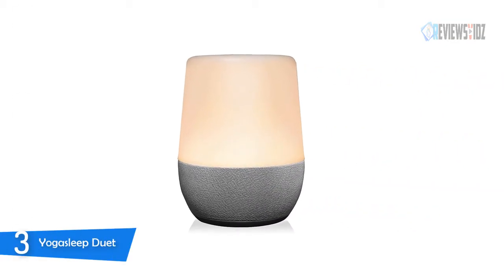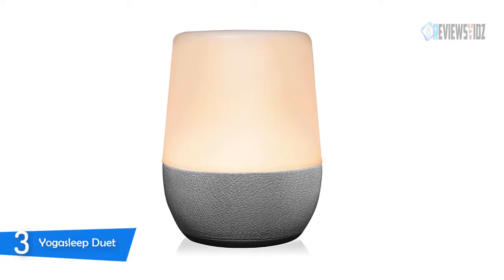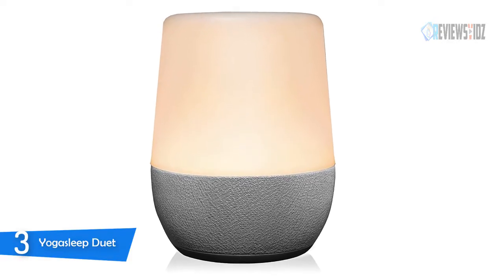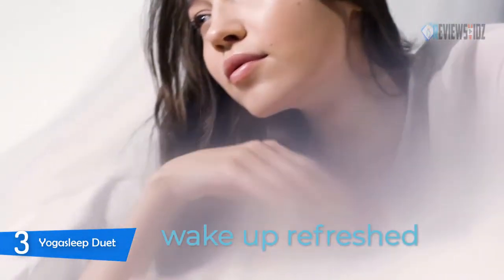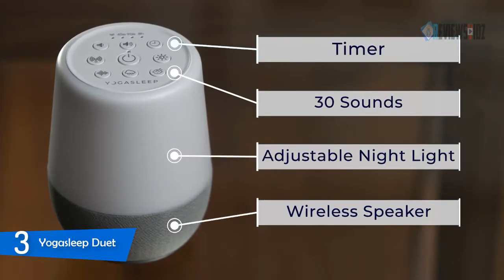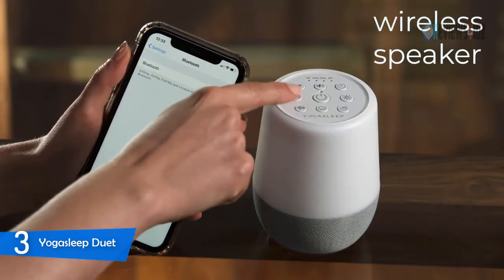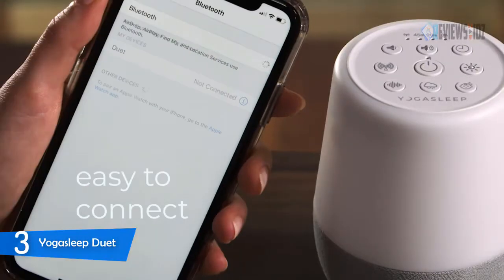Number three: the Yoga Sleep Duet. The Yoga Sleep Duet white noise machine is multi-sounded and the nightlight works double duty as a wireless speaker — an all-in-one compact and streamlined device. There are many sound variations for white noise from low to much higher. It is a perfect size, and the design shape and materials coordinate with any decor. Setup was super easy and the Bluetooth pairing is very simple.